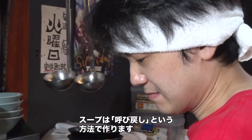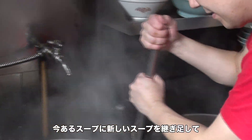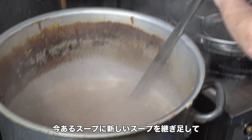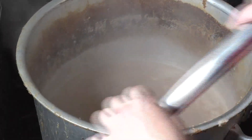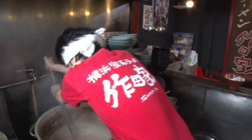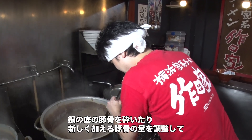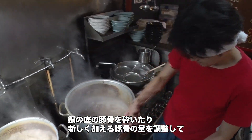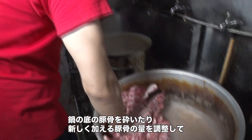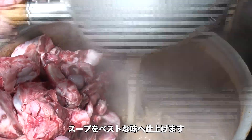The soup is made using a method where newly made soup is blended into existing soup. That way the soup is constantly replenished. The flavor of the soup can change moment by moment. The chef crushes old pork bones which have sunk to the bottom of the pot and carefully judges the amount of new bones to add to the mixture in order to ensure the best-tasting soup.